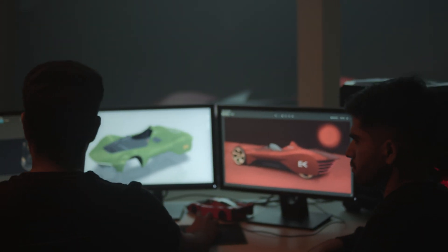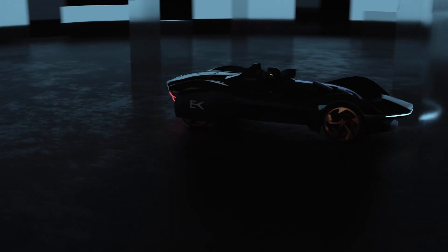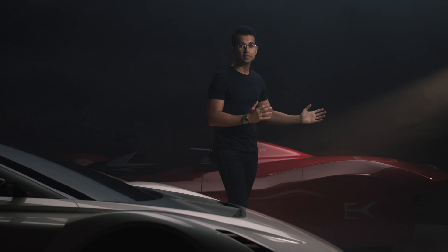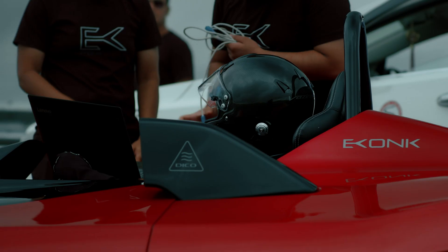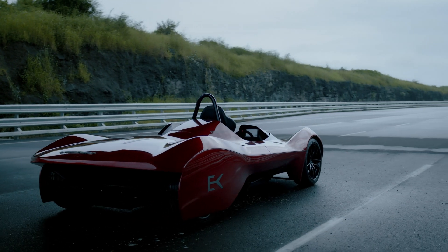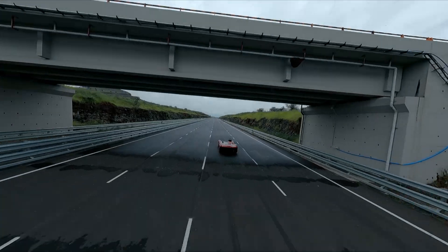The design team has worked in coherence with the engineering team to create a low drag concept car. The result looks something out of a sci-fi movie. This car has one of the lowest drag coefficients for any open-seater vehicle. Performance-wise, the car has 722 brake horsepower powered by two motors on the rear axle, and the car weighs only 738 kilos — almost achieving the golden 1-to-1 power-to-weight ratio.